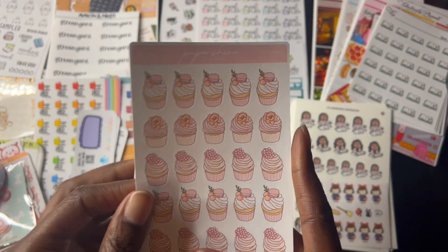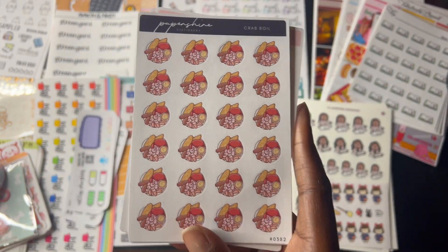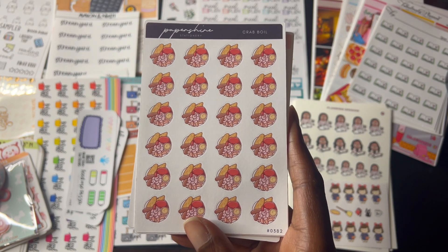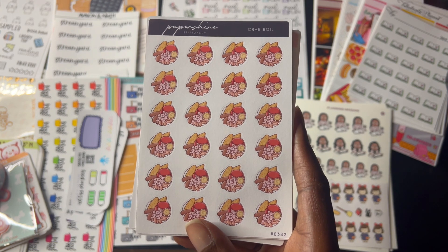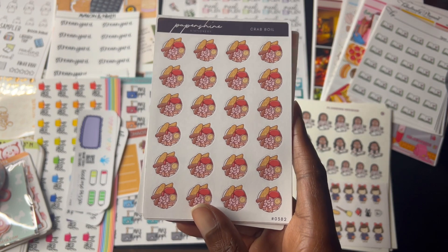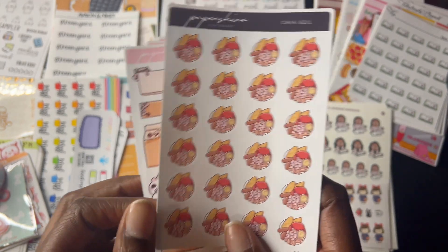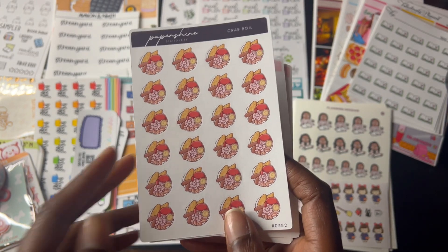Got some cupcakes here. Chocolate and vanilla are my favorites. And crab boils — I've been so obsessed with crab boils. If you don't know what a crab boil is, they bring the crab boil with eggs and corn and sausage and crabs and crawfish, put it in a bag, and dump them on the table. You have to eat it all with your hands or maybe with gloves, with a cracker to crack the crabs or the crawfish. But it's just so good. I had to get these stickers.